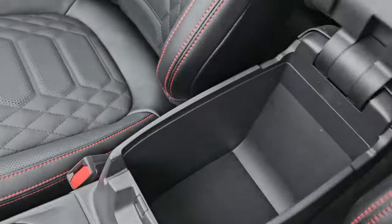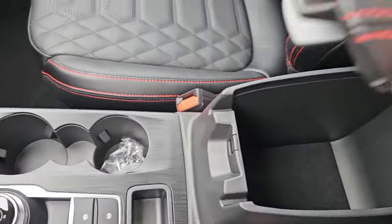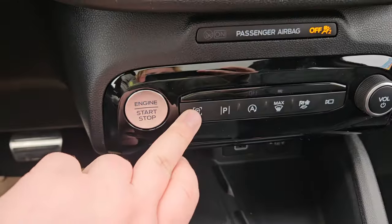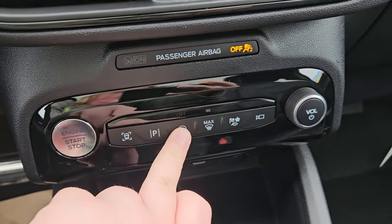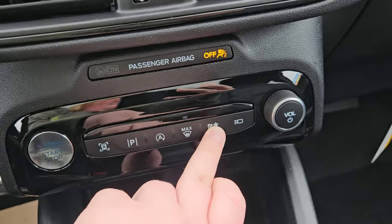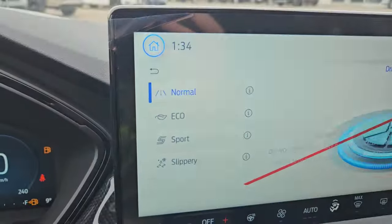We do have a nice leather-wrapped center console with a fair bit of storage in it. You have your driving assist, park assist, auto stop, auto start, max temperature, and your drive modes which are normal, eco, sport, and slippery, as well as your 360 view of the vehicle.